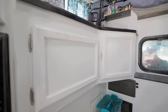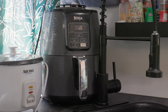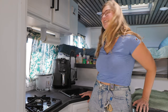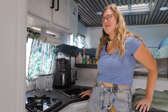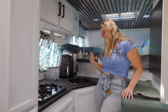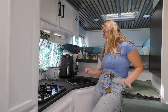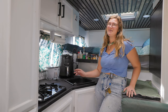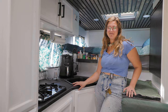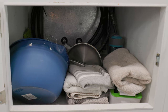The part of the kitchen that is a hassle for us is the dishes — it takes a lot of water to wash dishes.